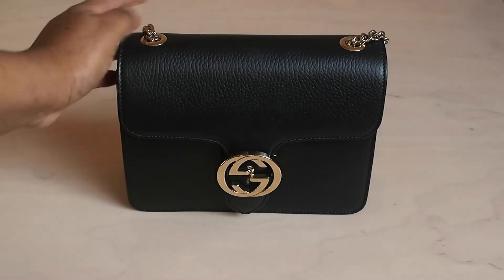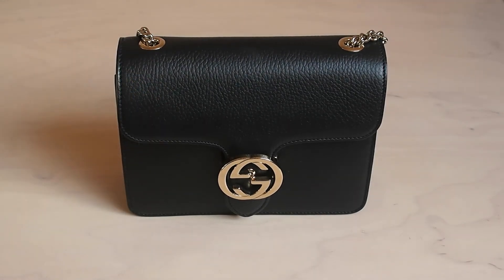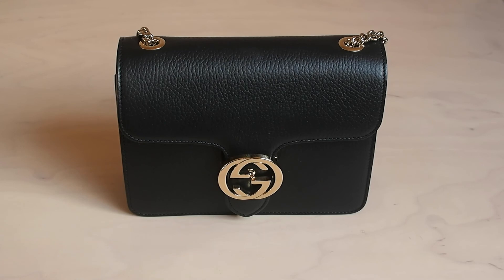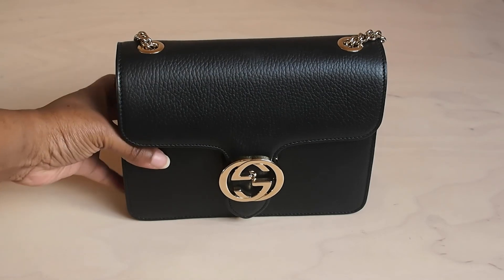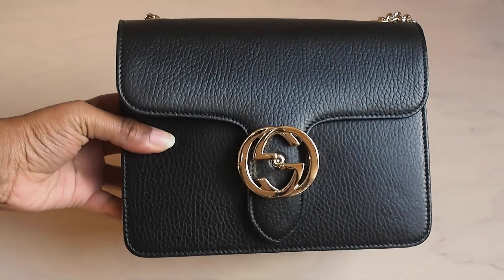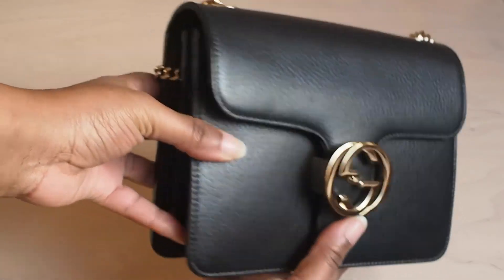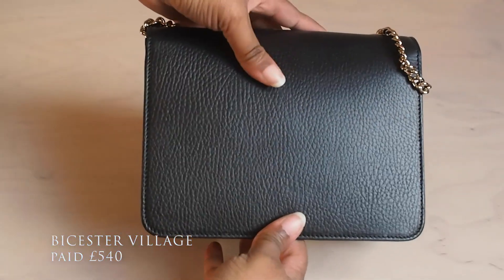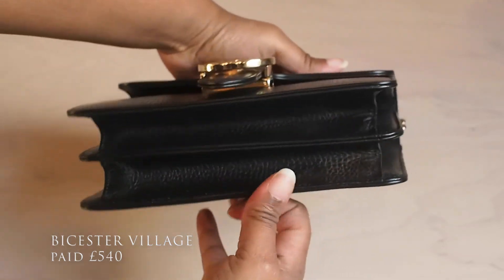Now for the second bag — the Gucci Dollar Interlocking GG small shoulder bag in black. I bought this one at Bicester Village, which is a discounted outlet that sells a lot of designer brands. I bought it for around 600 pounds as well, so it wasn't that bad of a price.